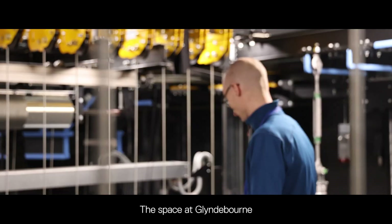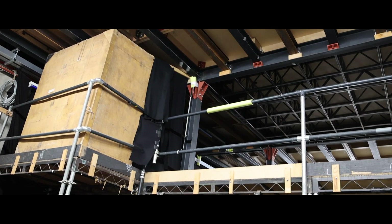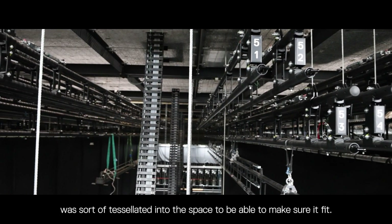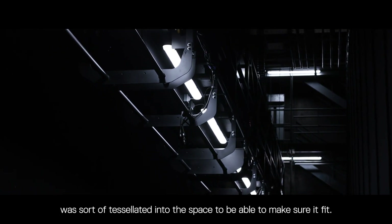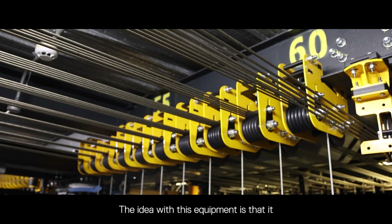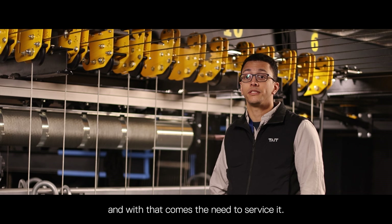The space at Glyndebourne doesn't necessarily lend itself to ideal locations for equipment. So the space was 3D scanned in advance and all the equipment was tessellated into the space to make sure it fits. The idea with this equipment is that it lasts for generations to come, and with that comes the need to service it.